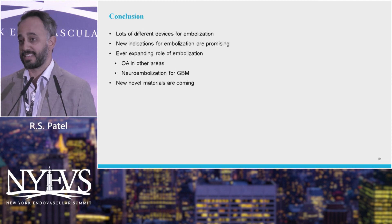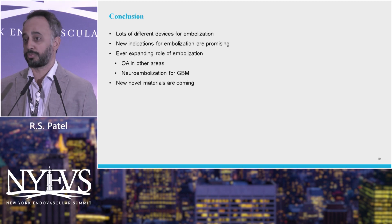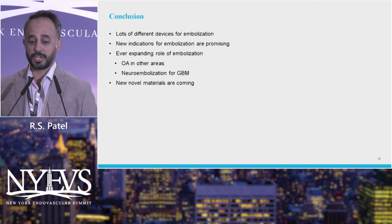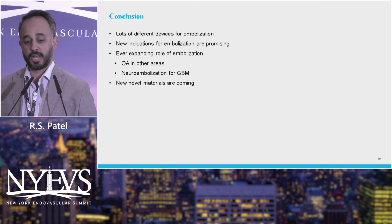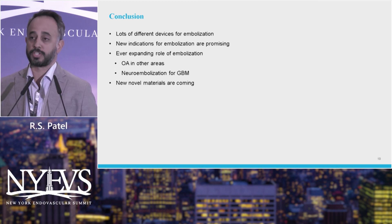I know it's been fast with a lot to cover for embolization. There are a lot of different devices for embolization — I didn't even get into coils or really into glue in depth. There are new indications beyond these three, including OA in other areas such as shoulders and facet embolization, as well as neuro embolization for GBM tumors in the brain. There are also new types of materials coming which will open up new avenues for us. Thank you.